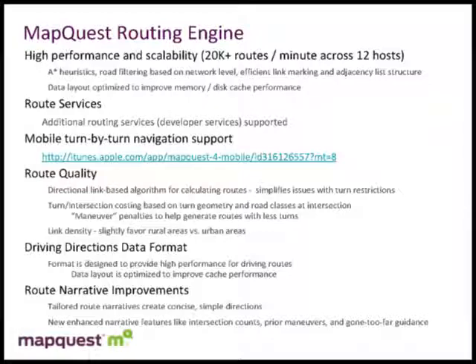We've also tailored our routing data format. It's not a database per se — we go from a database into a highly tuned and customized binary file layout, which allows us to optimize the memory and disk cache performance.